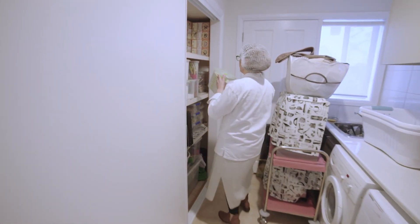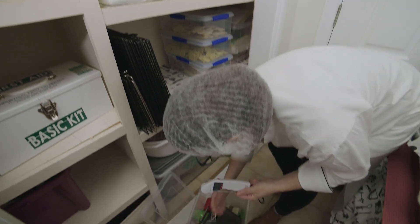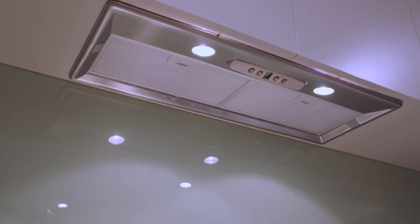Ensuring storage facilities are provided for all dry, cold and frozen ingredients, finished products, utensils, equipment and packaging. These facilities must be separate and clearly designated for the purpose of storing these goods as part of the food business. Adequate ventilation is to be provided over all cooking appliances and food heating equipment.